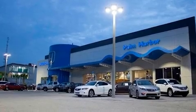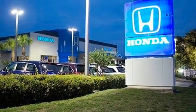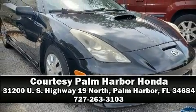Storage solutions are integrated throughout the interior, demonstrating thoughtful attention to detail. Our sales reps are knowledgeable and professional. We are here to help you.